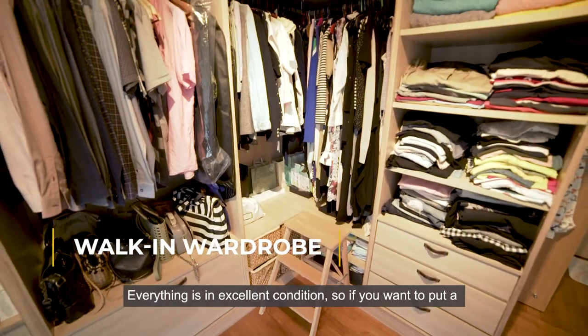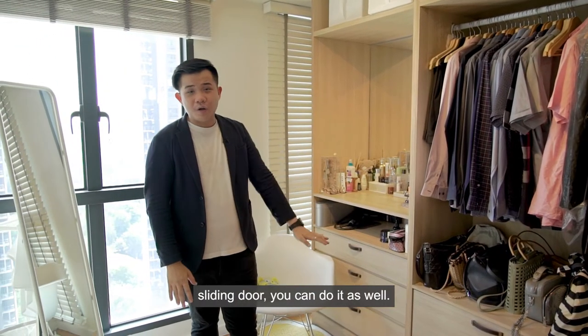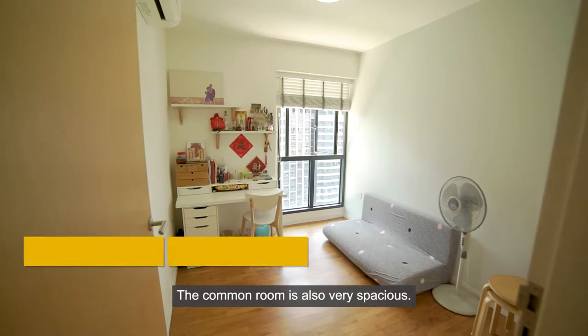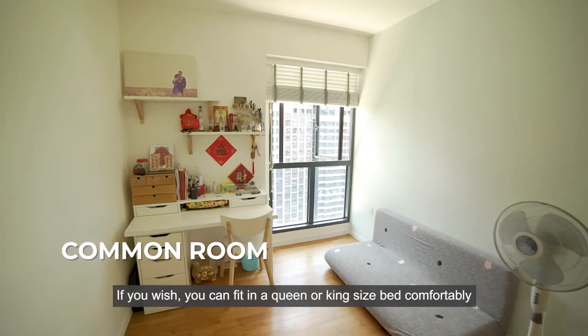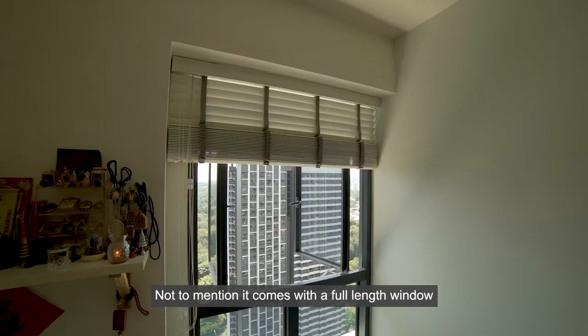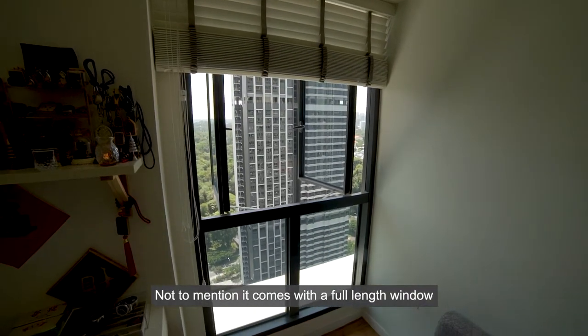The owner actually converted one of the rooms into a walk-in wardrobe. Everything is in excellent condition, and if you want to put a sliding door, you can do that as well. Who doesn't love a walk-in wardrobe? The common room is also very spacious — you can fit a queen or king-size bed comfortably, along with a built-in wardrobe. Not to mention, it also comes with a full-length window.